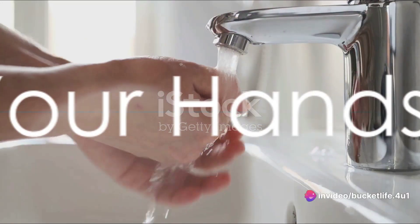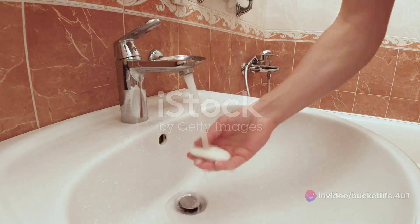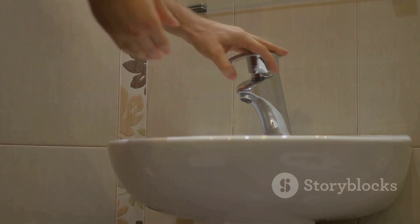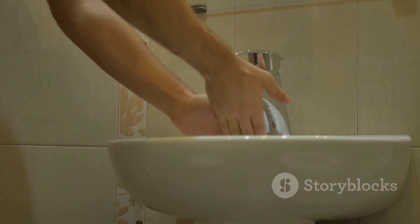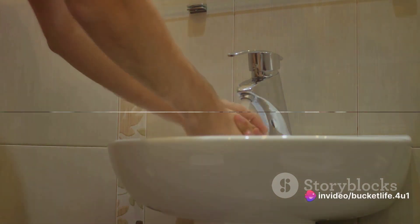A key step is washing your hands regularly. Always cleanse your hands with soap and running water for at least 20 seconds. This becomes even more crucial before eating, touching your face, and after using the restroom or interacting with frequently touched surfaces.